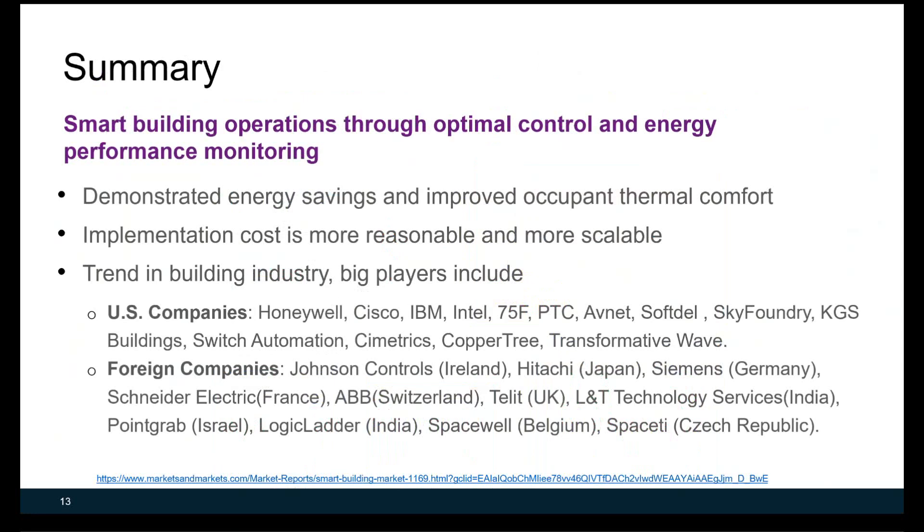In summary, smart building operation through optimal control and energy performance monitoring has been demonstrated in different buildings, including some DOD sites. Those demonstrations show achievable energy savings and improved occupant thermal comfort. Implementation costs are becoming more reasonable and scalable, suggesting strong potential to deploy smart building operations in more buildings.